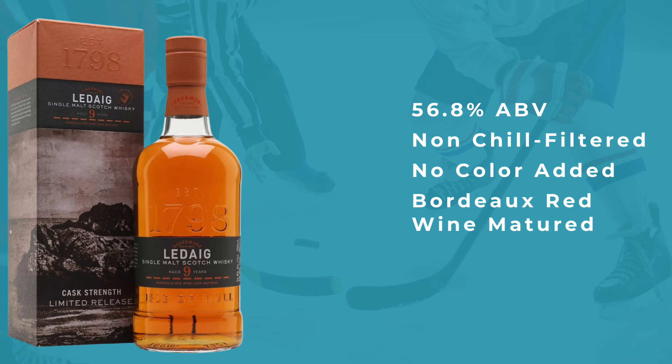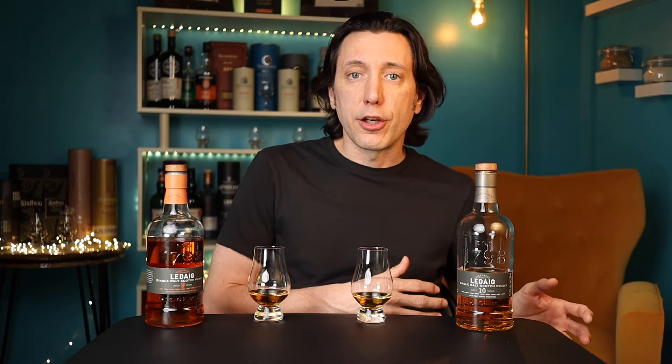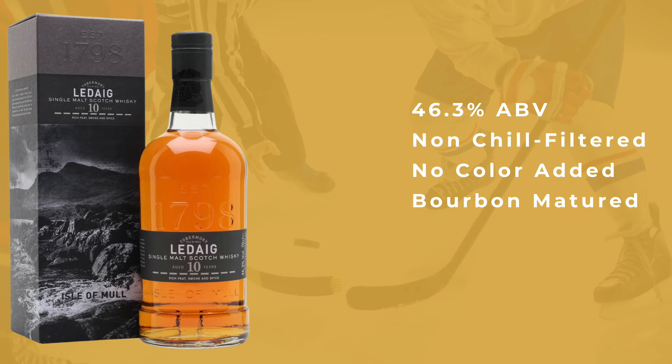Ledaig is the alternate branding for peated Tobermory. The unpeated whiskey they make is bottled as Tobermory, and the peated as Ledaig. We have a limited edition variant here — a 9-year whiskey presented at cask strength, 56.8% ABV, fully matured in Bordeaux French wine casks. Not finished, fully matured. The 10-year comes in at 46.3% ABV and is bourbon matured. Neither of these whiskeys has any chill filtration or color added.